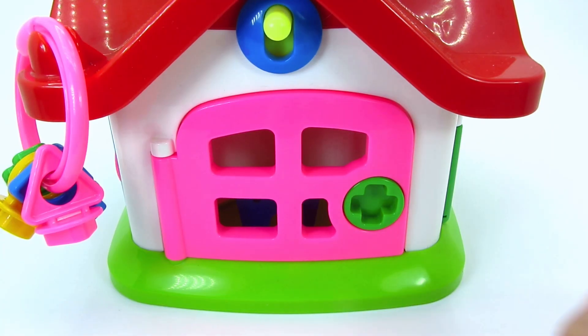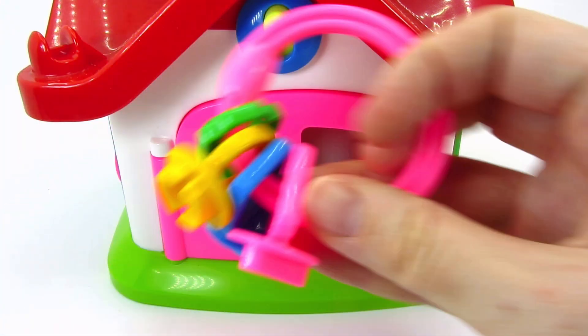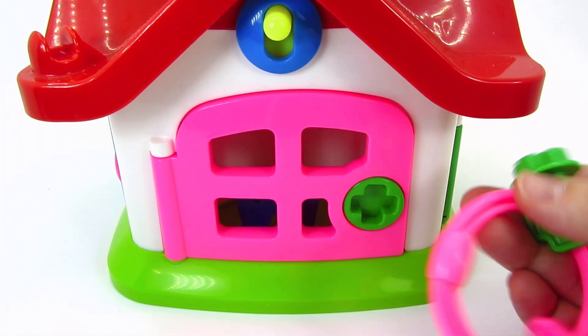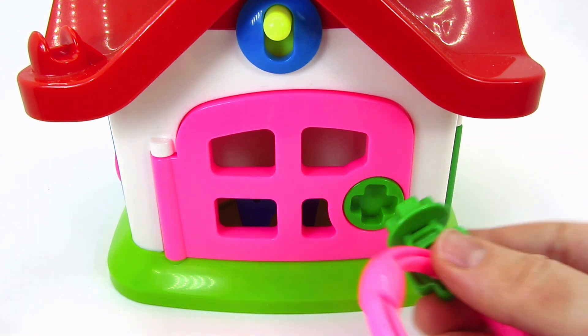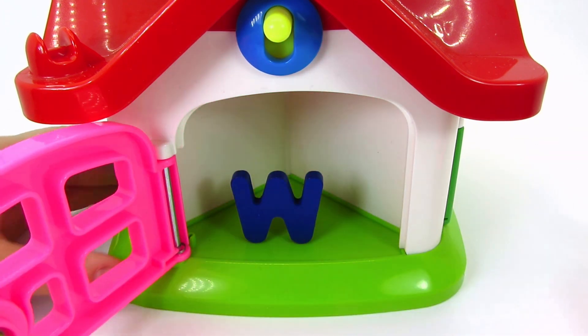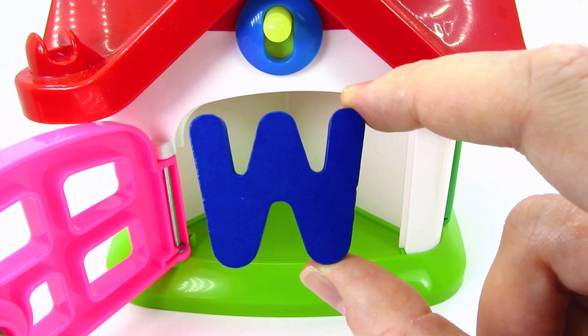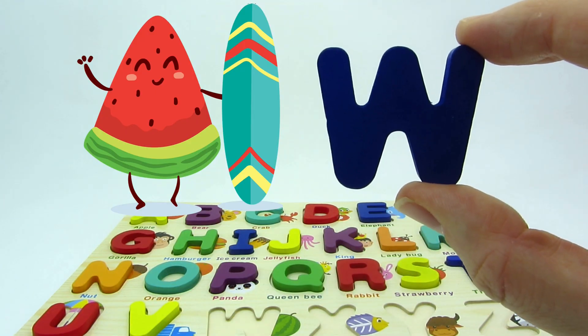Now it's a pink door and I think we need the green key in a cross shape! Let's try! It worked! Well done! We found the letter W! W is for watermelon!